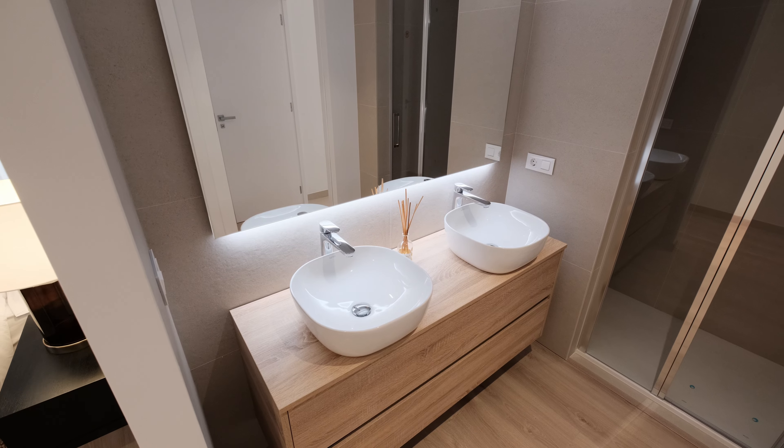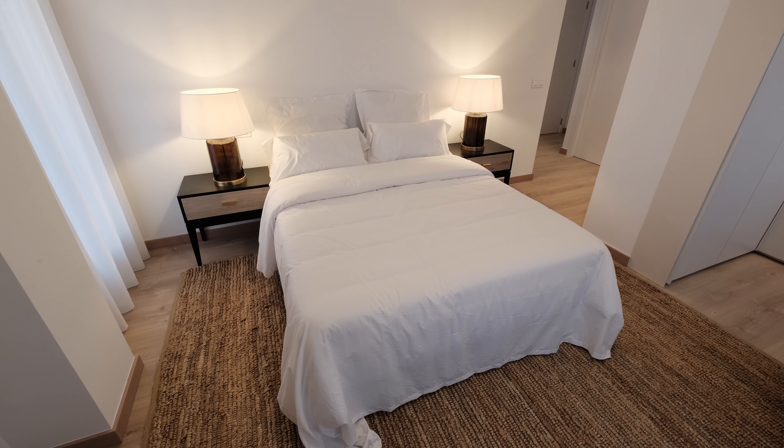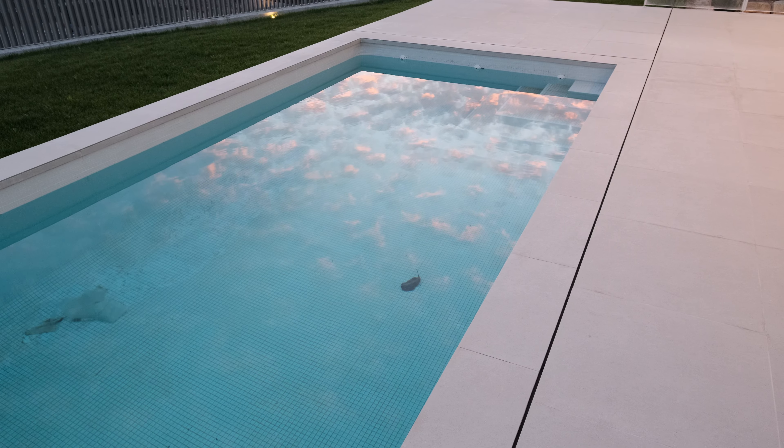The master suite, like every room in the house, has a private bathroom with a walk-in shower and an incredible 55 square meters where everyone can enjoy the famous Spanish sunsets with a glass of wine, unwinding after a long day, savoring the tranquility and being one with nature.